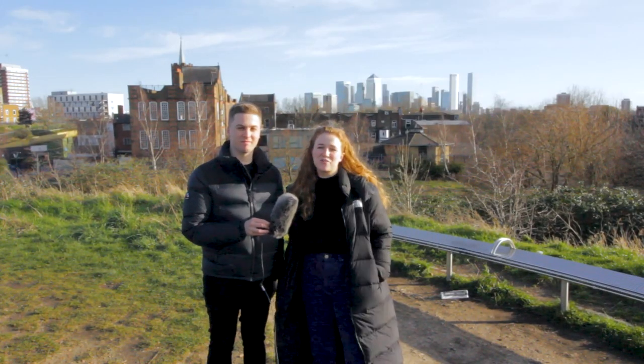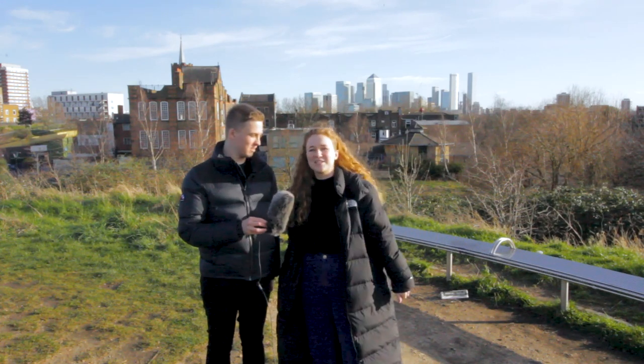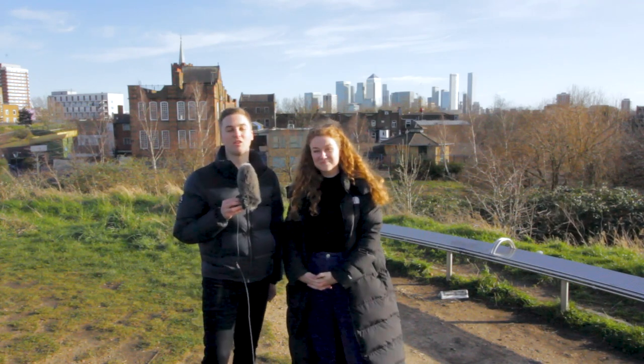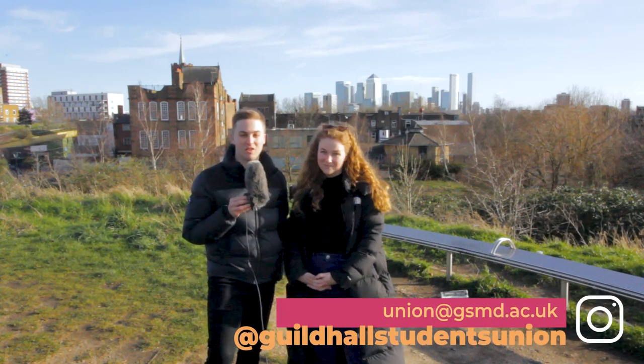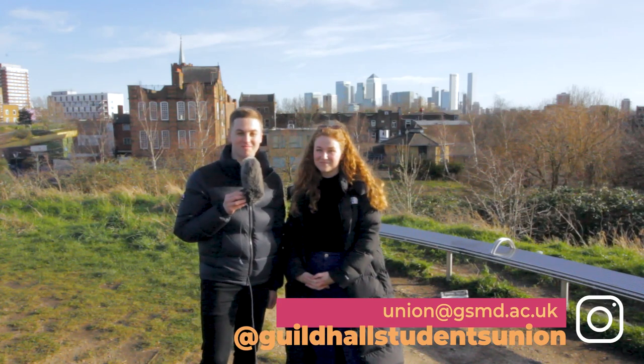Thank you so much for watching, and thank you for traveling around with us today. Huge shout out to Sam behind the camera who's done amazing work editing this for us. Make sure to check out the accommodation area guide on myGuildhall, and if you have any questions about housing contracts or anything to do with accommodation, get in touch with the union at union@gsmd.ac.uk or contact us via our social media channels. Thank you for watching.